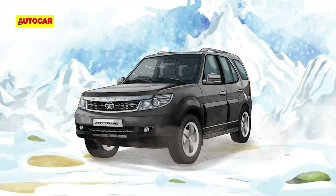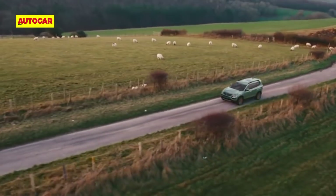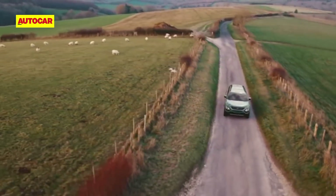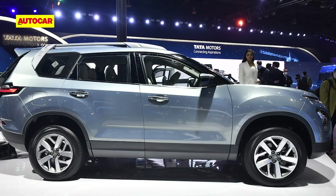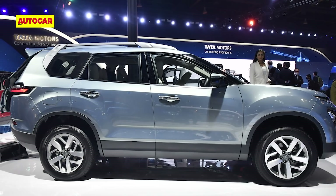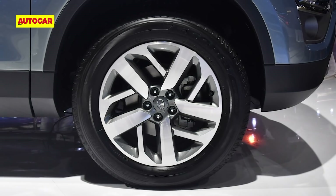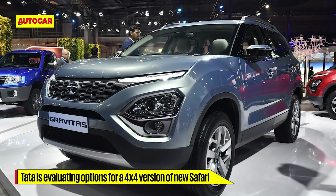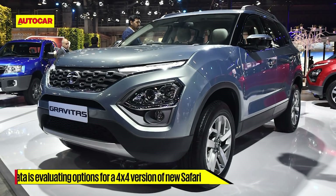The original Safari featured a 4x4 system and that's something the new one won't have, at least at the time of launch. However, a 4x4 version of the new Safari is not off the table. The Land Rover-derived Omega architecture, which the new Tata Safari is based on, is designed to incorporate a 4-wheel drive system and even electrification solutions. Tata insiders have hinted that a 4x4 version is a possibility if there is sufficient demand.